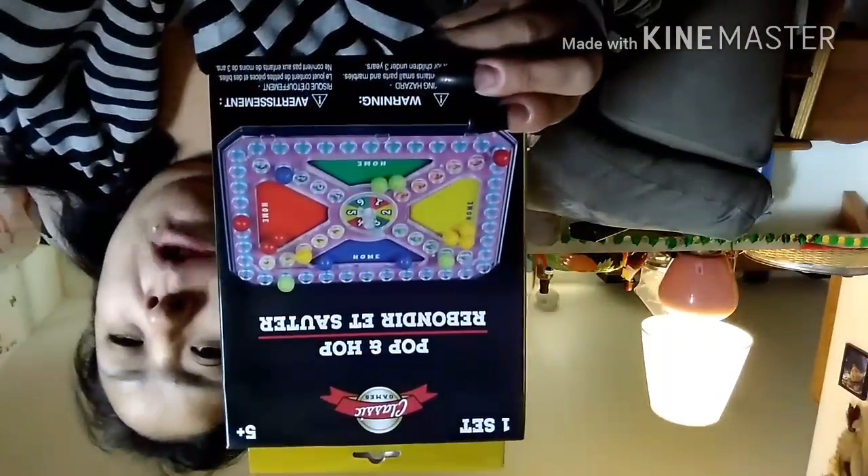It's for ages 7 and up, and it's only for two players, but we can work something out. I also got this Pop and Hop game, probably for my two younger ones to play while my older ones play the Zootopia game — then they can switch.